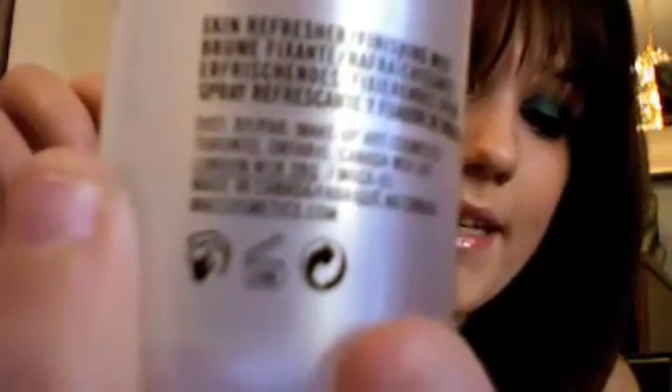So first of all, a PAO symbol is — I'm sure you guys have all seen it and you're probably like, what's that? This symbol right here with the open jar. And it says 24M. M stands for months, so 12 months equals 1 year. Fix Plus — 24 months equals 2 years.